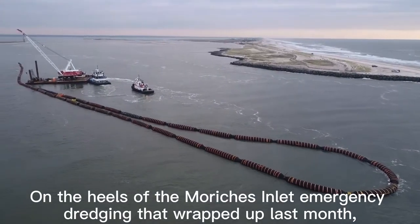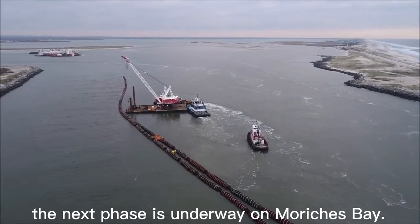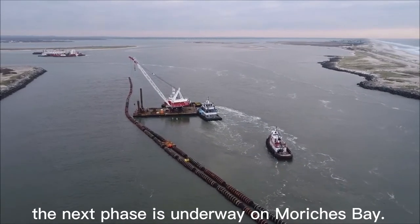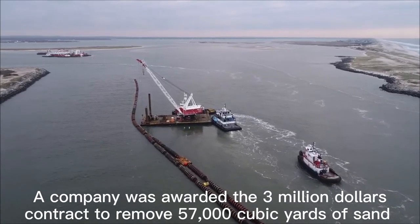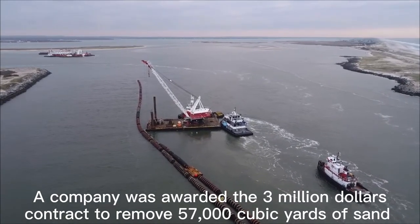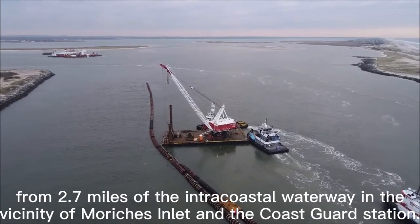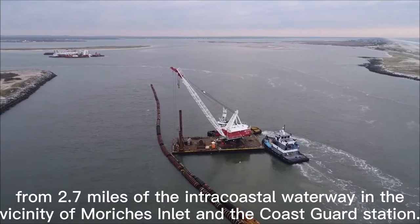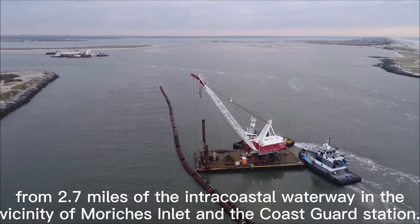On the heels of the Mauritius Inlet Emergency Dredging that wrapped up last month, the next phase is underway on Mauritius Bay. A company was awarded the $3 million contract to remove 57,000 cubic yards of sand from 2.7 miles of the Intracoastal Waterway in the vicinity of Mauritius Inlet and the Coast Guard Station.